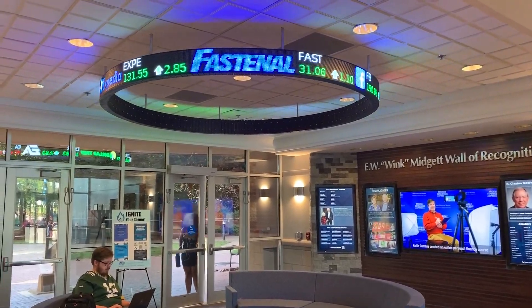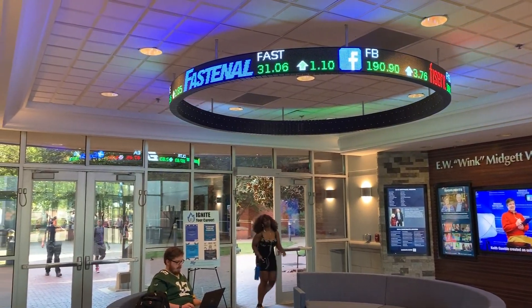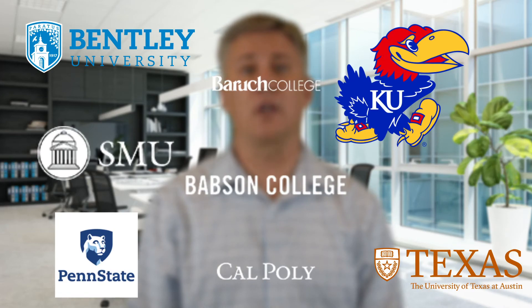We understand it can be challenging to make your finance lab stand out against competing schools, but we've helped over 500 educational institutions just like you to be successful in implementing finance labs that attract and engage students.